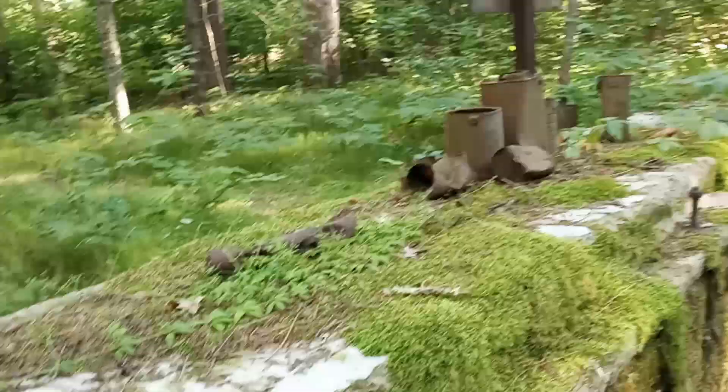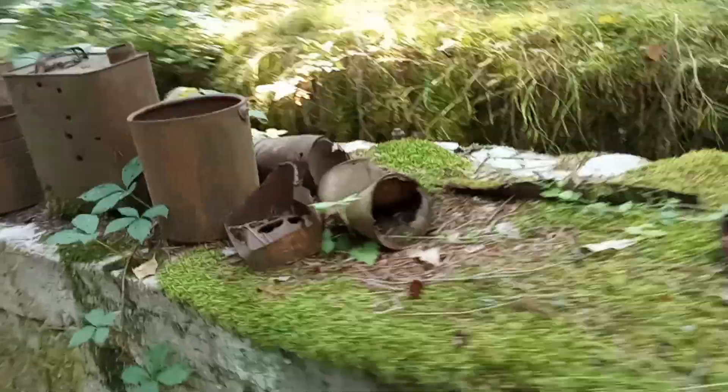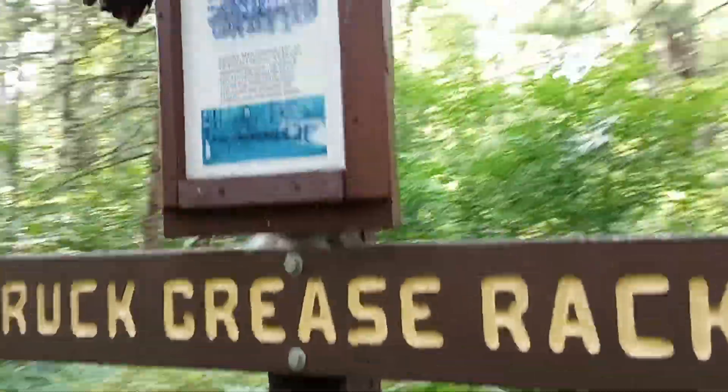Hey guys, welcome back to another video on Mr. Invention videos. Today I am at CCC Camp 707, later turned into a prisoner of war camp, and now it's abandoned. Looks like somebody was doing some metal detecting or something — I see over here there's a whole bunch of cans and oil cans. I did not do the metal detecting, but great to be here for the video.